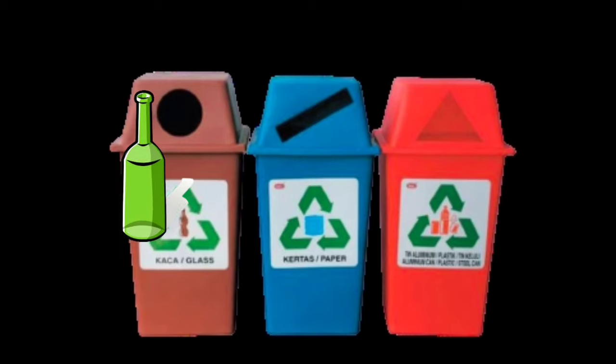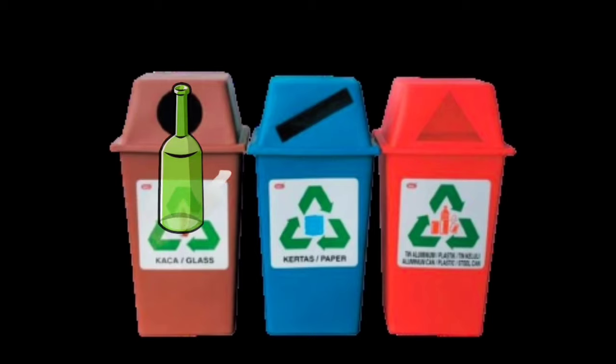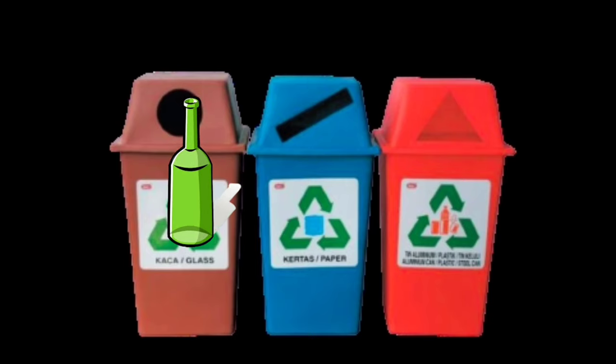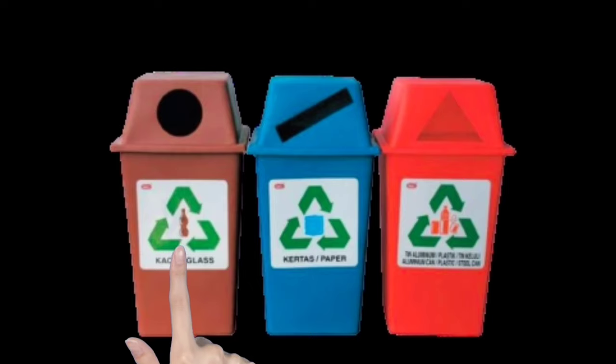Is it in the brown bin? Yes, it is. The brown bin is for glass.